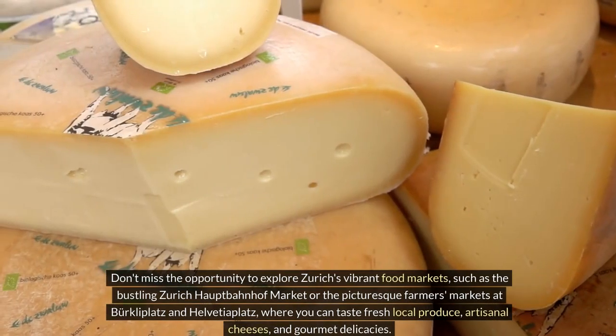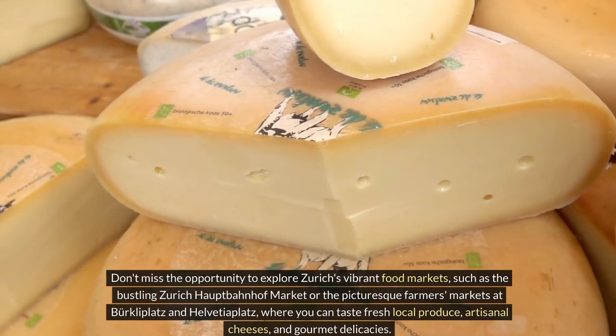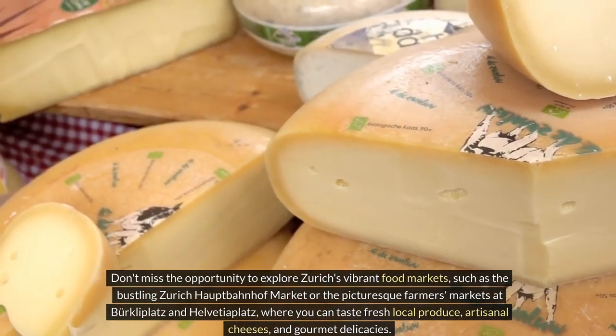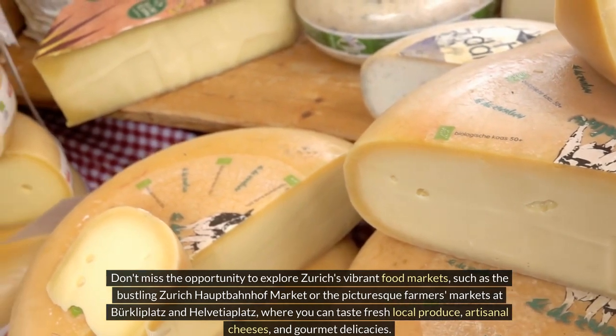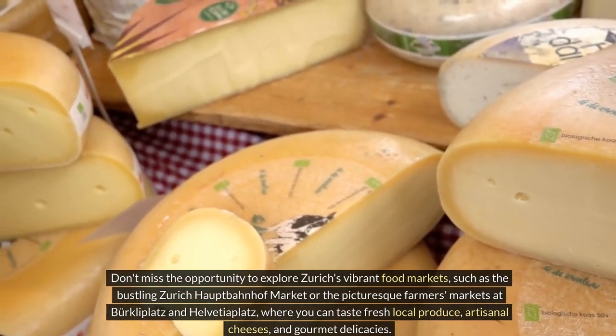Don't miss the opportunity to explore Zurich's vibrant food markets, such as the bustling Zurich Hauptbahnhof Market or the picturesque farmers markets at Bürkliplatz and Helvetiaplatz, where you can taste fresh local produce, artisanal cheeses, and gourmet delicacies.